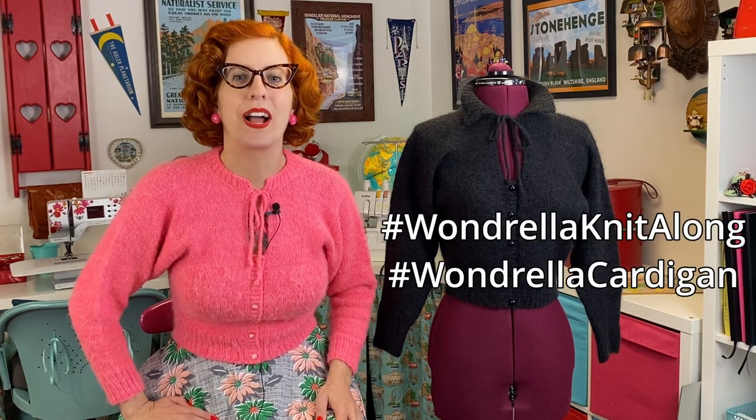While the knit-along videos will be here on YouTube, I'll also post updates on Instagram, where I'm particularly active in my stories. We can use the hashtag #WonderellaKnitAlong and #WonderellaCardigan anywhere on social media. If you follow me on Instagram, you might want to turn on post notifications for my profile so you don't miss any knit-along posts.